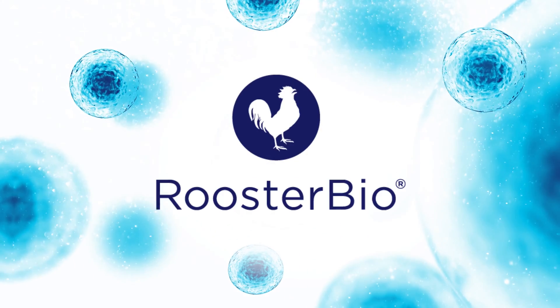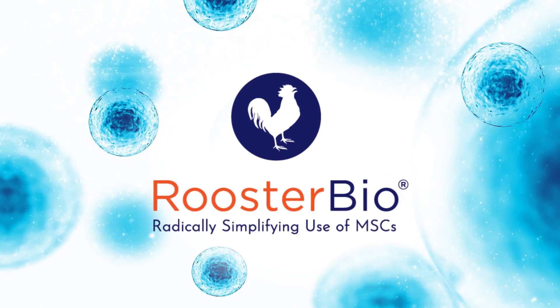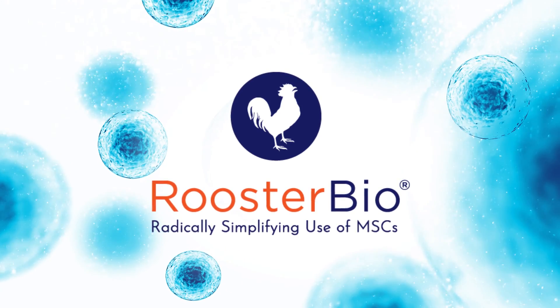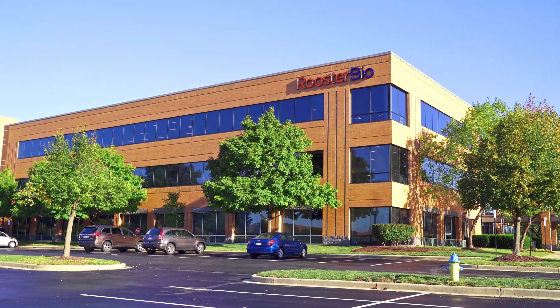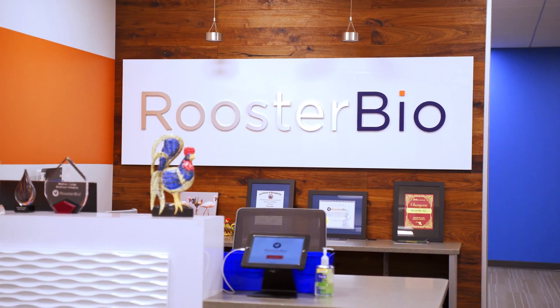As the regenerative medicine industry evolves, it is time to simplify and streamline therapeutic development to bring regenerative cures to patients faster than ever before. This is what drives us, inspires us, and motivates us every day to achieve more and more at RoosterBio.